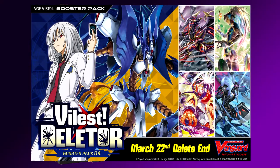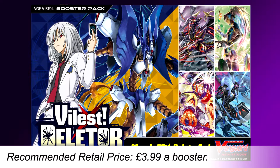So that's all this week's card game releases. For upcoming card games, we have a couple of new things on the horizon — starting with Cardfight Vanguard Booster Pack Volume 4: Vilest Deleter. This set is scheduled for a March release and is 84 cards strong with support for Deleter and Shadow Paladin Clans. The RRP of this set is £3.99 per booster.